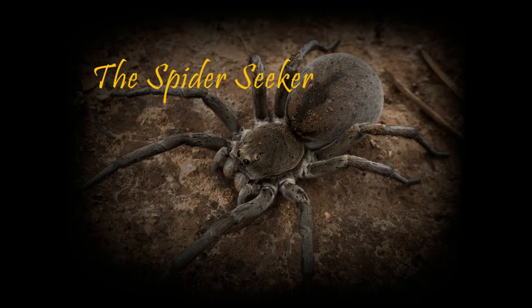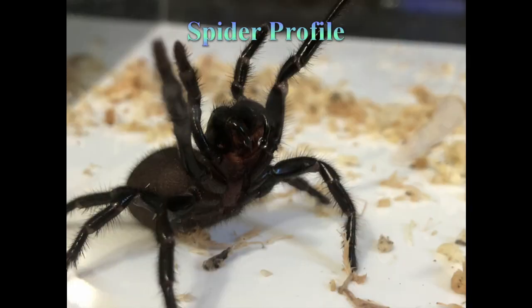G'day everyone, Ben the Spider Seeker here. Time for the first spider profile video, and we're starting with the big guns: funnelweb spiders.